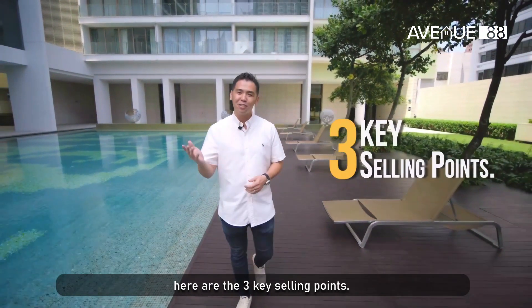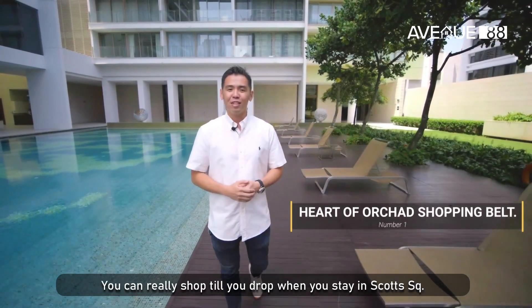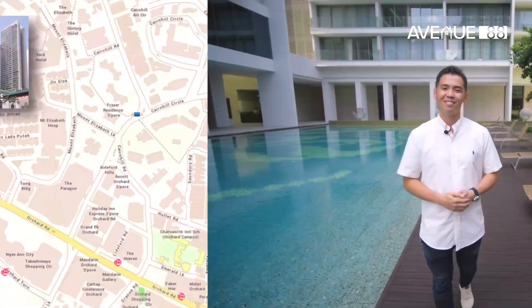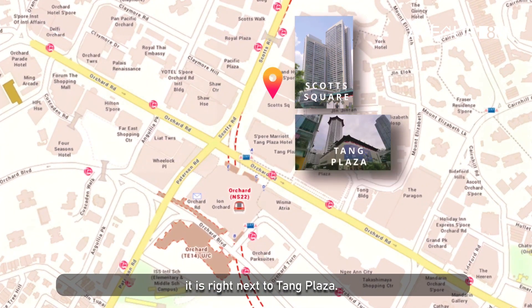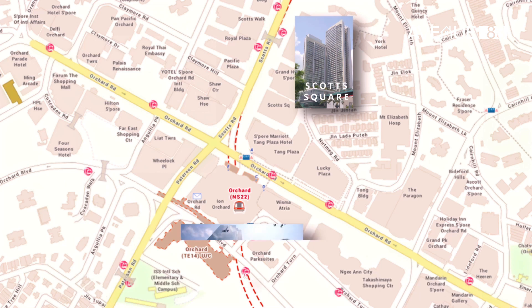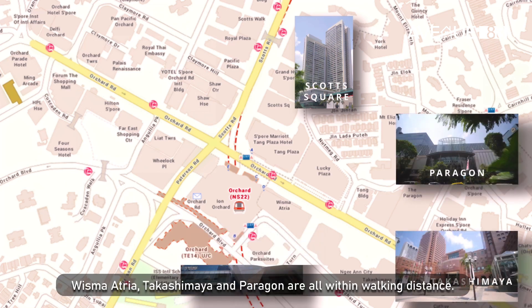Before we head to the unit, here are the three key selling points. Number one, you can really shop till you drop when you stay in Scott Square because it's located right in the heart of Orchard shopping belt. Scott Square is located at 6 Scotts Road, right next to ION Plaza. You can walk to ION via the underpass, Wisma Atria, Takashimaya and Paragon are all within walking distance.